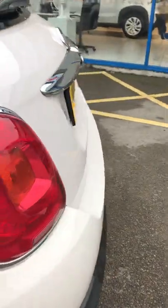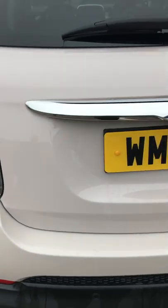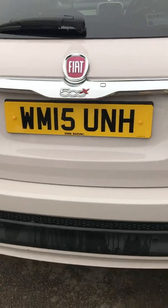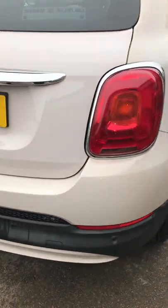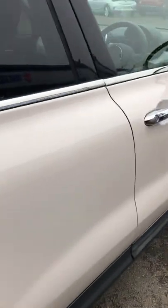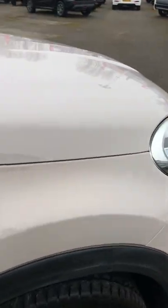We come to the rear of the car and the rear has the parking sensors, as you can see, along with the Fiat 500X logo and a little push button lock button. Then as we go around the right hand side, again no dents, no scrapes, no scratches.